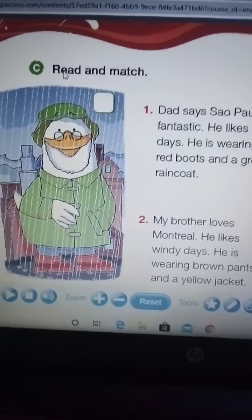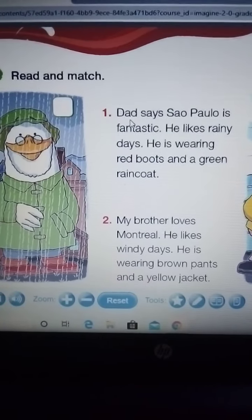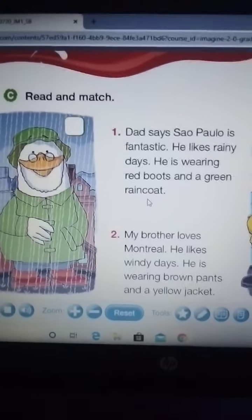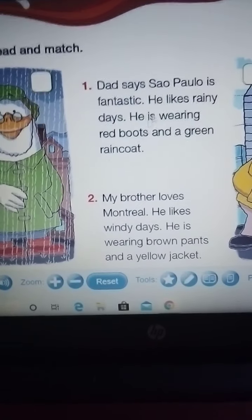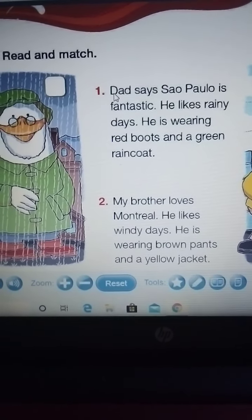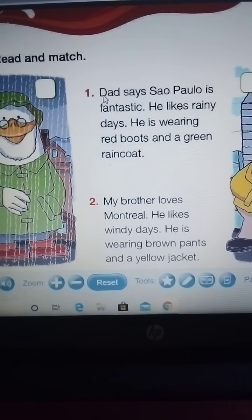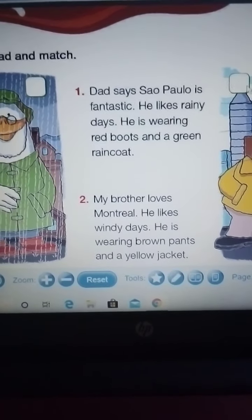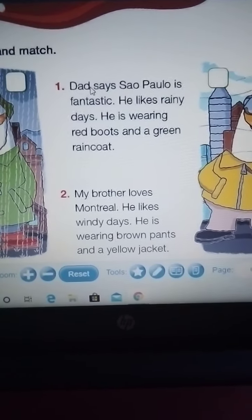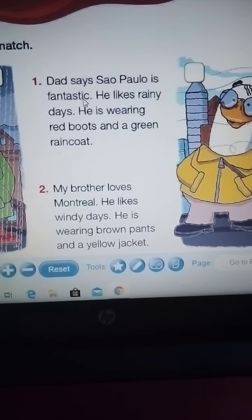Read and match. We need to read these two paragraphs and after that we are going to match with this or this. It says Sao Paulo is fantastic.